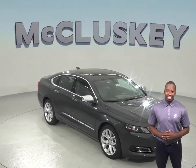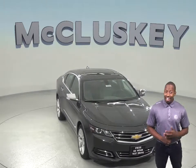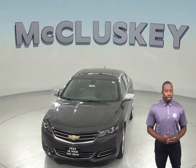If you've been considering the 2019 Genesis G70, then you've been considering the wrong car. The 2019 Chevrolet Impala is the perfect car for you when it comes to safety, reliability, and fuel economy and range.